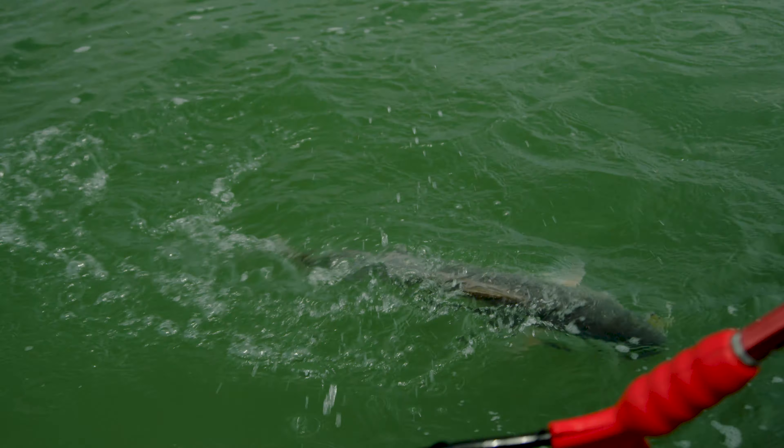I threw in there on the first cast and got a really nice over-slot drum, and from that point on it was non-stop. We pretty much didn't stop catching fish for the rest of the day.